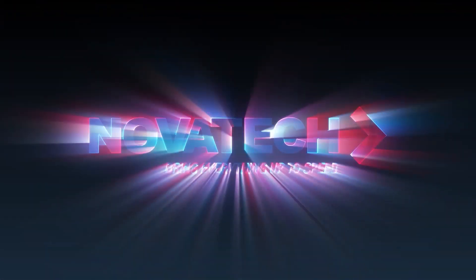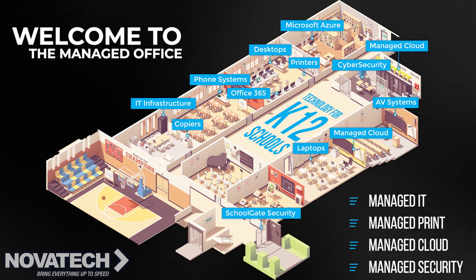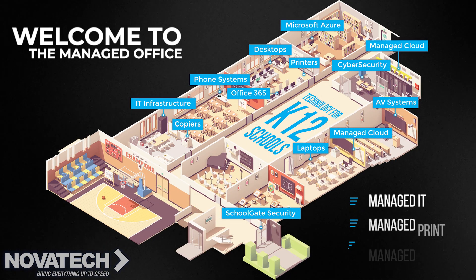It's time to bring your educational facility up to speed with Novatec. To help shape tomorrow's leaders and make life easier for your teachers and administrators,